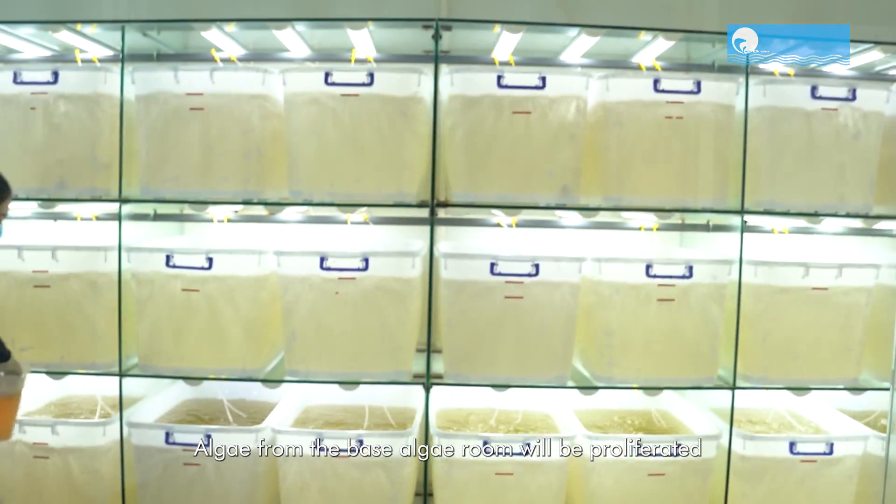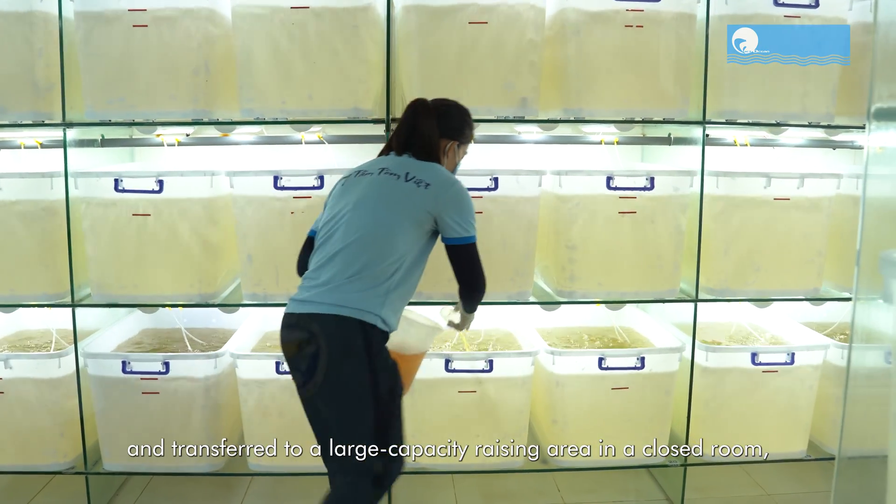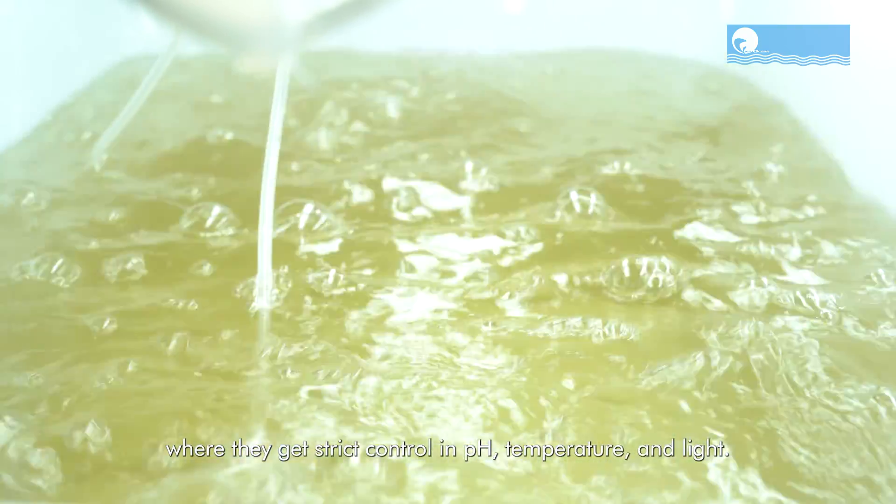Algae from the base algae room will be proliferated and transferred to a large capacity raising area in a closed room, where they get strict control in pH, temperature, and light.